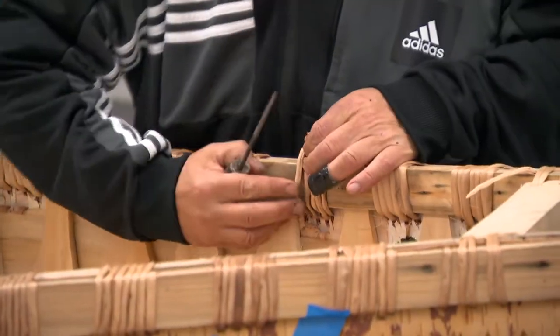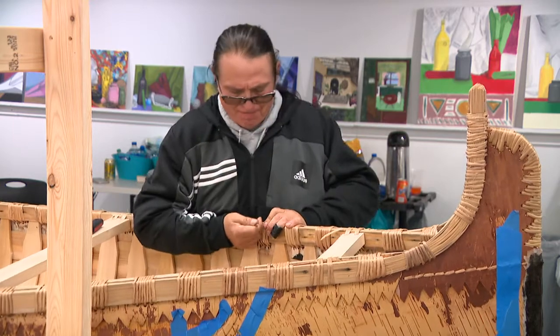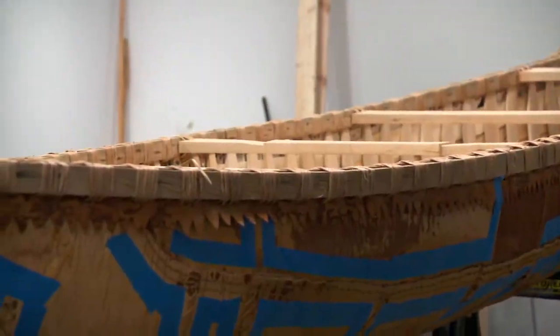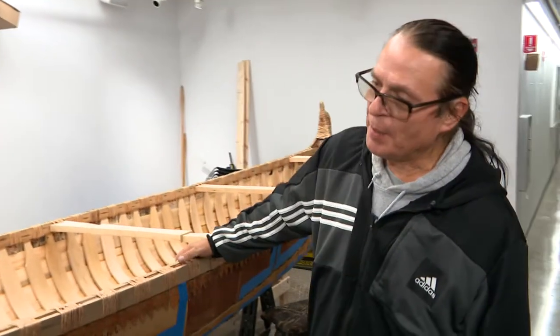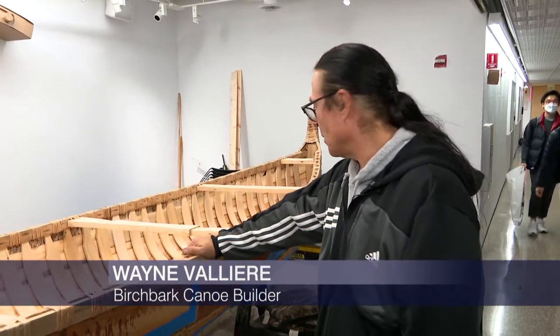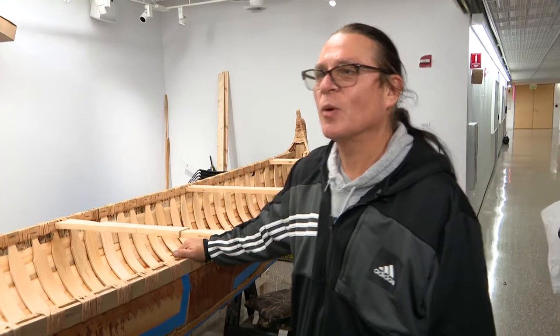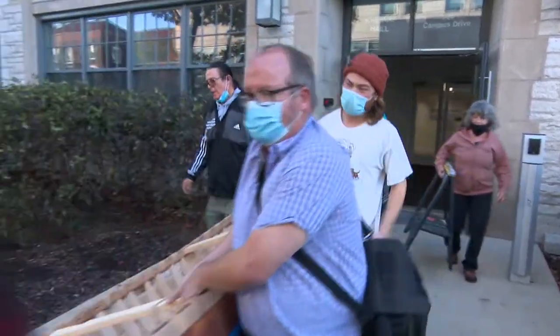Wayne Valliere is a birch bark canoe builder — the master of what some might call a lost art. This is a Wigwasa Jemon, which is a birch bark canoe, and this style comes from the Anishinaabe. I'm an Ojibwe Anishinaabe from Lac de Flambeau, Wisconsin. Some people call us Chippewas, but we're Ojibwe. This canoe is made out of all natural materials from northern Wisconsin.